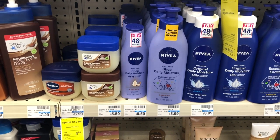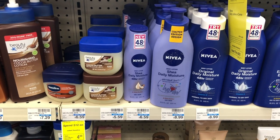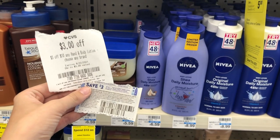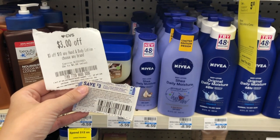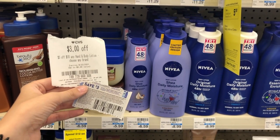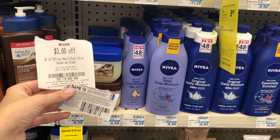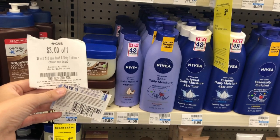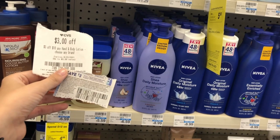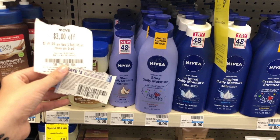Nivea lotion is buy two get a $5 extra care buck this week. They're $6.59 each for the smaller 8.4 ounce bottles, so pick up two for $13.18. I'm using a $3 off hand and body lotion CRT and a $3 off two Nivea lotions coupon from the 8/15 inserts — a total of $6 off. I'll pay $7.18 but get back a $5 extra care buck, making it only $2.18 for both, or $1.09 each.